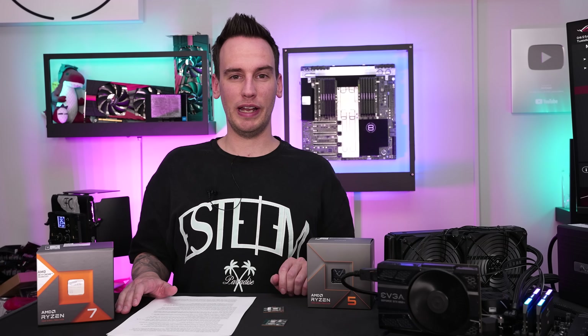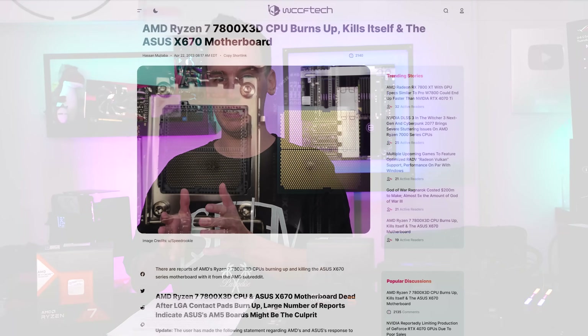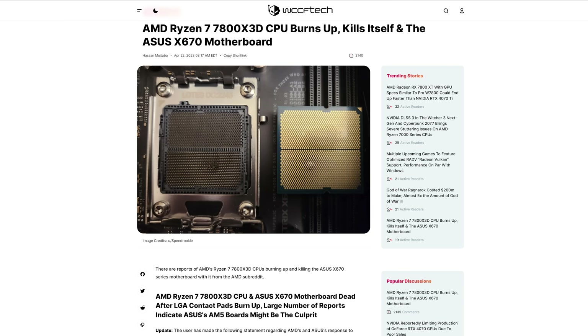Hi and welcome back to another video — a rather spontaneous one about the drama cooking up right now about AMD Ryzen 7000 CPUs dying, specifically Ryzen 7000 X3D CPUs and also in combination with ASUS mainboards.